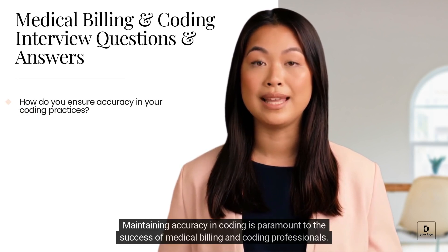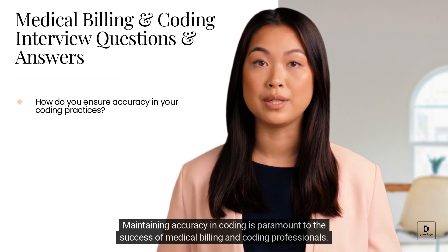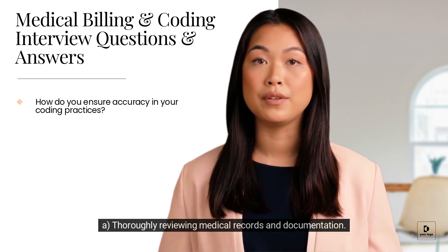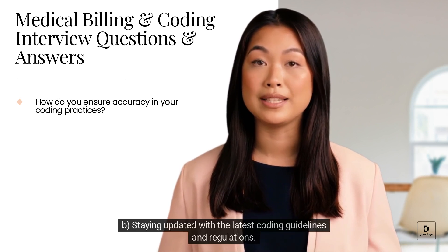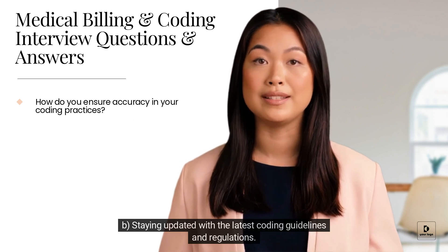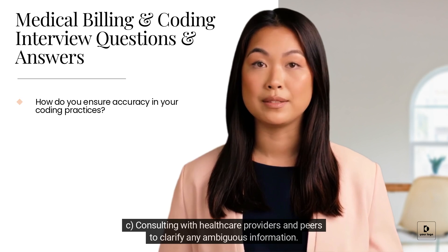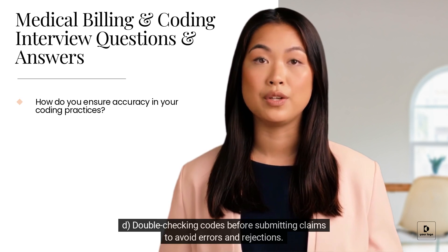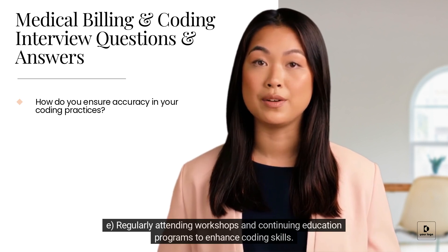Maintaining accuracy in coding is paramount to the success of medical billing and coding professionals. To ensure precision, I follow these steps: A) Thoroughly reviewing medical records and documentation. B) Staying updated with the latest coding guidelines and regulations. C) Consulting with healthcare providers and peers to clarify any ambiguous information. D) Double-checking codes before submitting claims to avoid errors and rejections. E) Regularly attending workshops and continuing education programs to enhance coding skills.